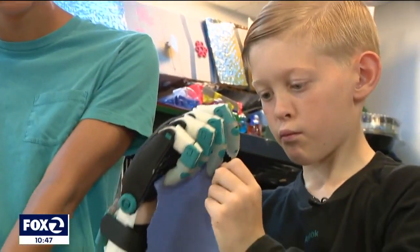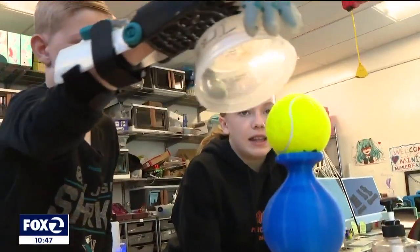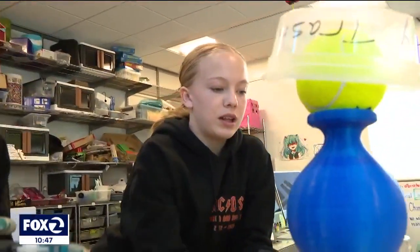The students noted this project is designed for high school and college level students, but they were able to do it anyway. One student said she was really proud, and proud that they were using their resources and abilities to impact someone's life in such a positive way — making something not for themselves, but something that could help somebody else so much.